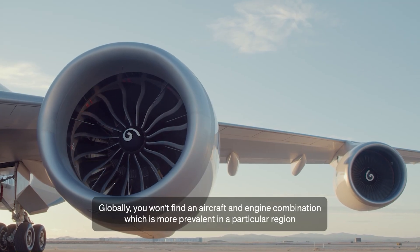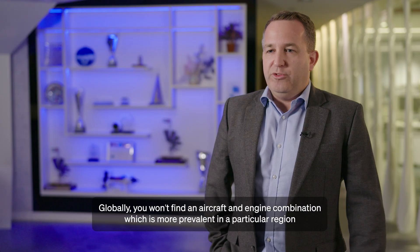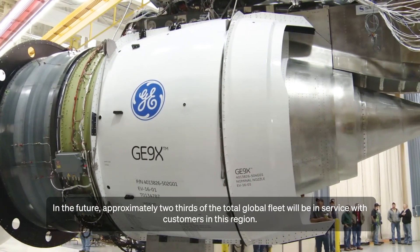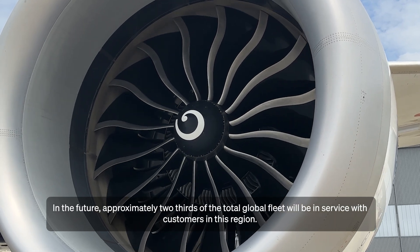Globally, you won't find an aircraft and engine combination more prevalent in a particular region than the 777X aircraft powered by the GE9X engine. In the future, approximately two thirds of the total global fleet will be in service with customers in this region.